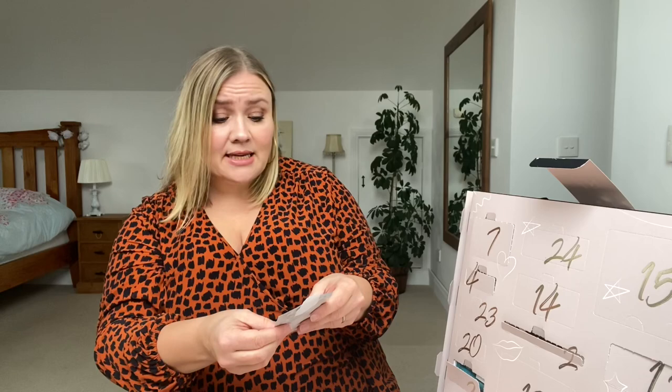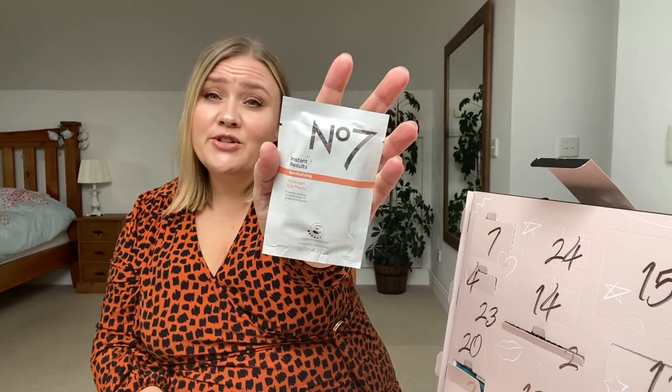Day number 13 is a big old door down here — Instant Result Revitalizing Hydrogel Eye Mask. There's something hard inside. During December I'm actually going to take photos and try them out — like the lipstick on day 11 I might add a photo on my Instagram so you can see the colour, and with these eye masks it could be fun to take a photo on day 13. Definitely keep an eye on my Instagram. And I'll tell you a secret — this is only one of a lot of advent calendars. Yeah, there's a lot more to come.